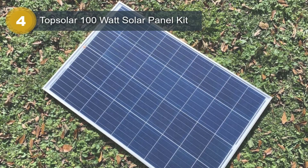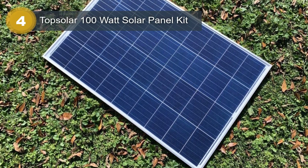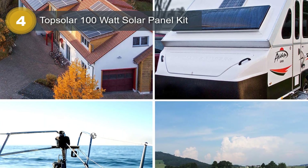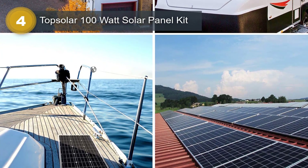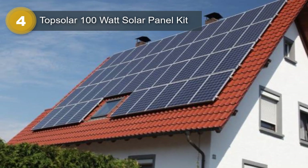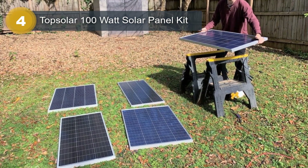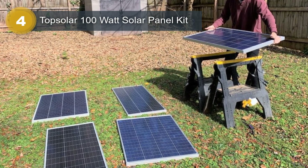The monocrystalline silicon material used in the solar panel ensures high efficiency and durability, making it ideal for use in a variety of settings, including RVs, cabins, boats, and homes. With the ability to expand the system up to a maximum of 260W for a 12V system or 520W for a 24-volt system, this kit offers flexibility to accommodate future power needs. The 20A charge controller with PWM function provides protection for the battery from overcharging, overvoltage, discharge, short-circuit, and reversed polarity, ensuring that the battery is fully protected and prolongs its lifespan. Overall, the Top Solar 100 Watt Solar Panel Kit is an excellent choice for those seeking a reliable, efficient, and easy-to-install solar power solution for their off-grid power needs.